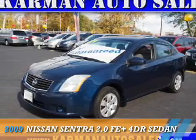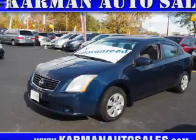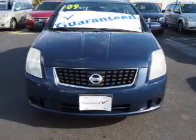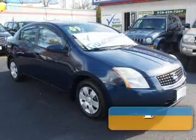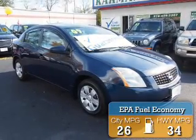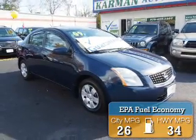Presenting the 2009 Nissan Sentra. It's powered by front-wheel drive, a 2-liter, 4-cylinder engine, and an automatic transmission. Great fuel efficiency saves you money by requiring fewer trips to the gas station.